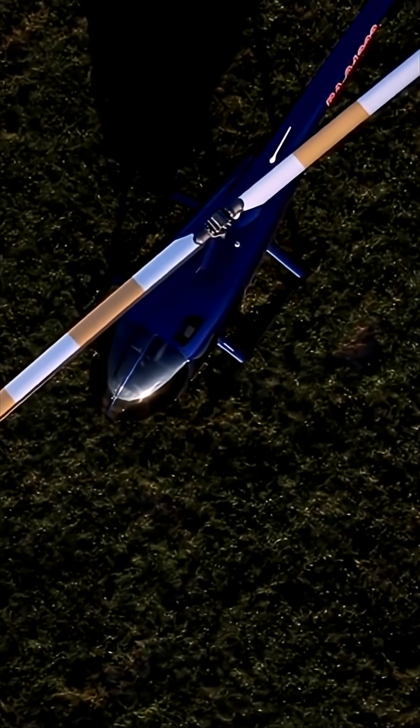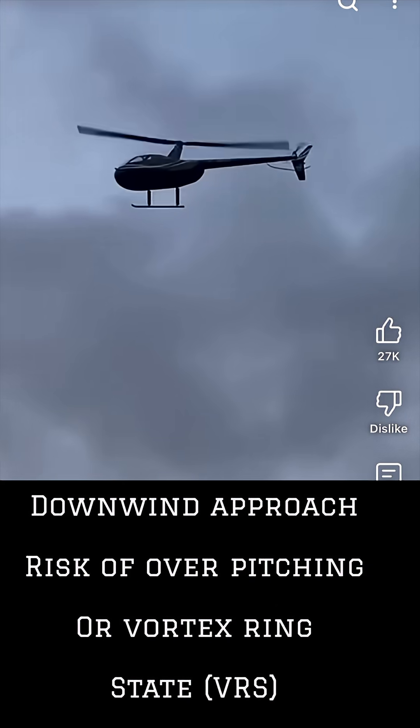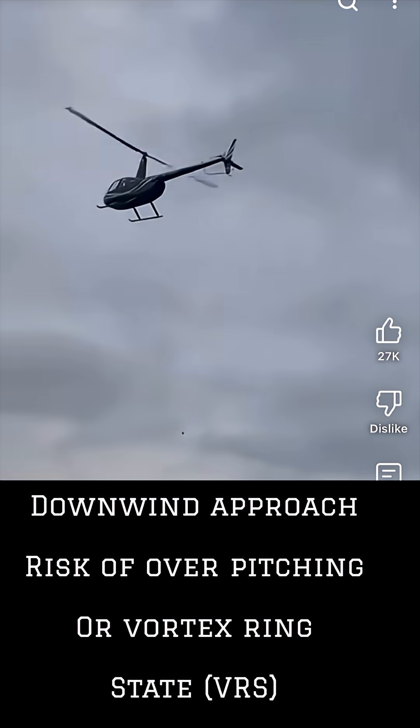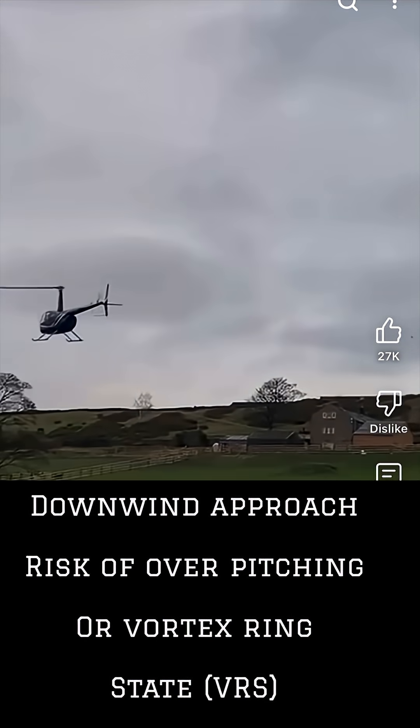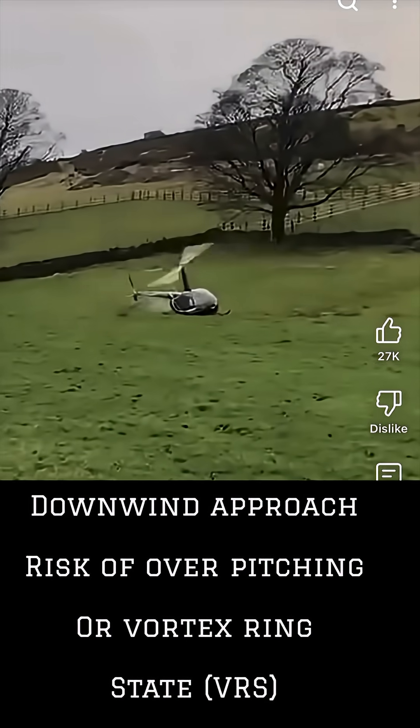A downwind approach requires a higher power setting to achieve the desired approach angle, a greater distance to decelerate and land. In certain wind conditions, a downwind approach can reduce the effectiveness of the tail rotor, leading to an uncommanded yaw and potential loss of control, and also the risk of entry into vortex ring state. As the pilot attempts to slow the helicopter down with the tailwind, a combination of low airspeed and high rate of descent can easily place the aircraft into a perilous condition for VRS.